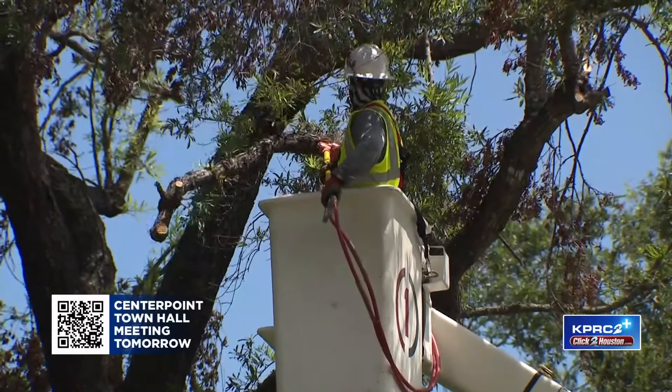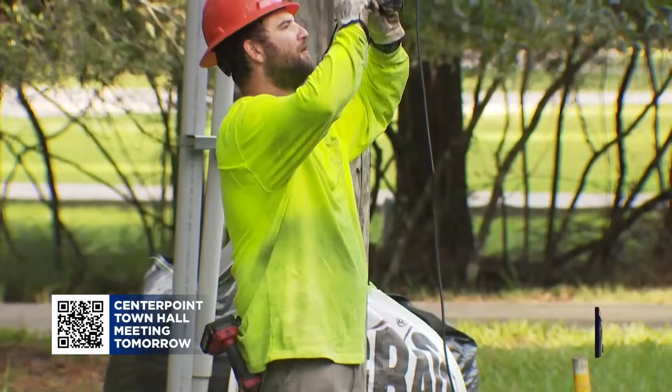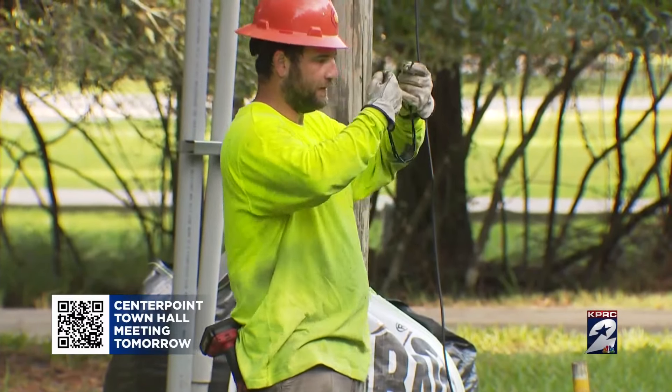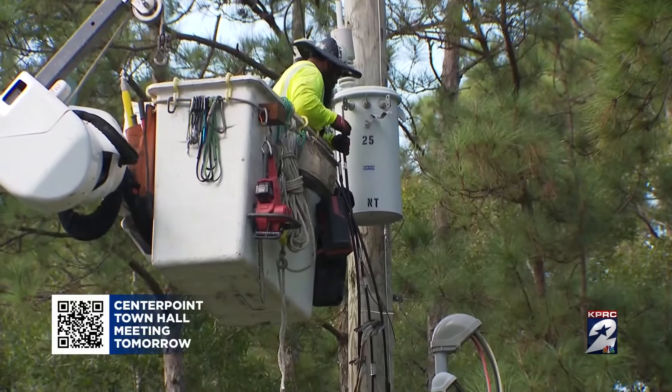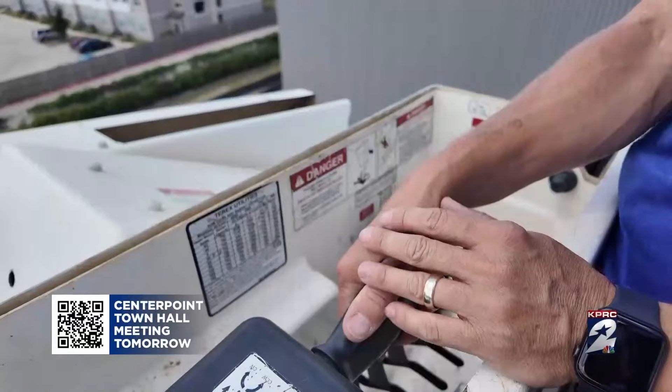People are welcoming us many times, bringing out Gatorade and cookies for the tree crews. It's not all tough — there are rewarding parts of being a line worker, like restoring power to millions. But before you get there, you have to conquer what could be the toughest obstacle of all.